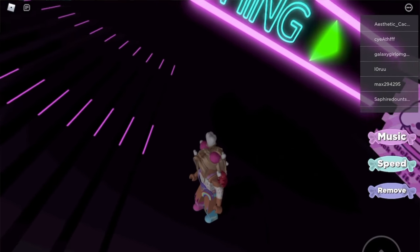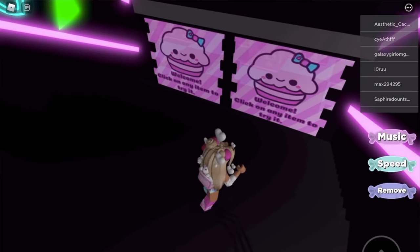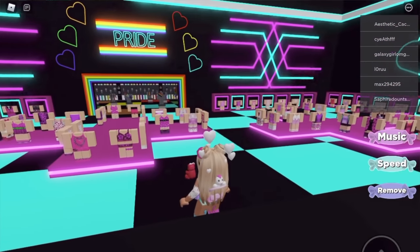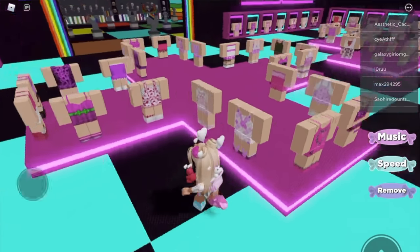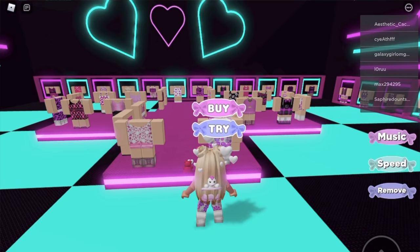Accessories are upstairs. Let's go down below - whoa, look at all the strobe lights! Okay, so let's go ahead and just choose an outfit. This one's kind of cute, so you press on it.